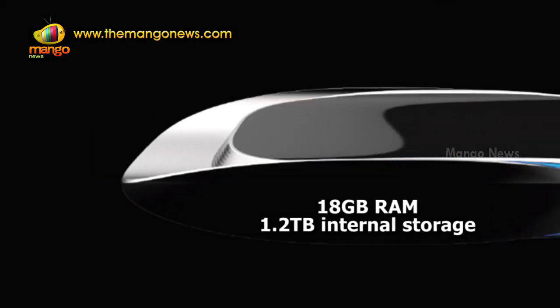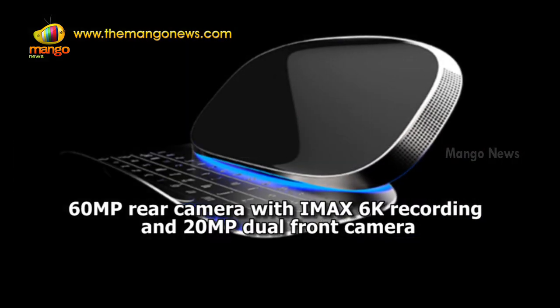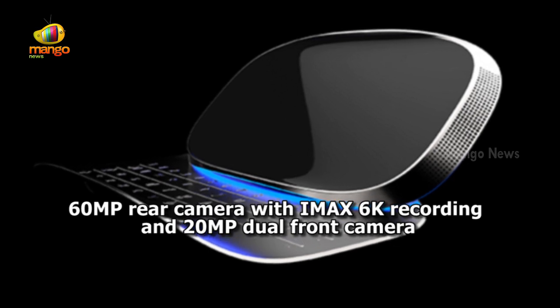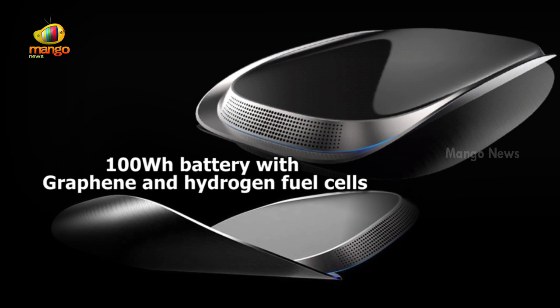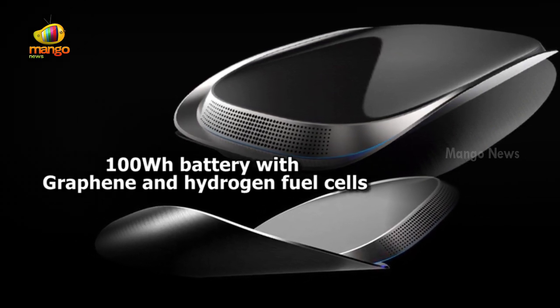The phone will also feature 18 GB of RAM along with 1.2 TB of internal storage. It comes with a 60 megapixel rear camera with IMAX 6K recording and a 20 megapixel dual front camera. The phone will also have 4 SIM card slots and a powerful 100 Wh battery with graphene and hydrogen fuel cells.